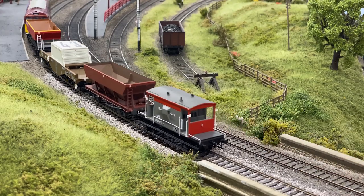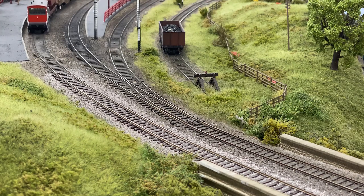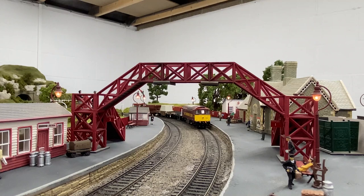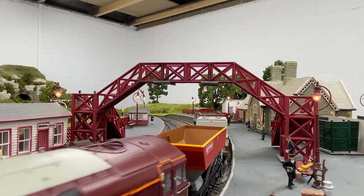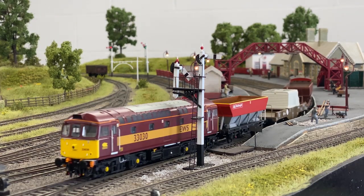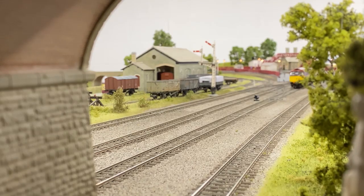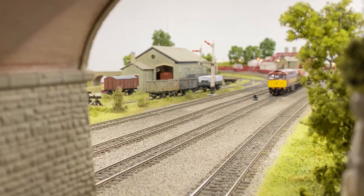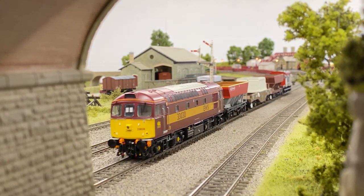Allianz released an upgraded version of its late-period 00-gauge Class 33 diesel, which is reviewed in full in the July 2020 issue of Hornby magazine. This latest version of the popular locomotive now features high-intensity headlights, as well as incorporating previously improved detailing.